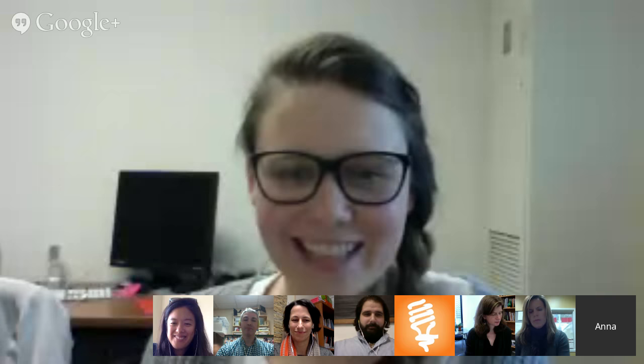I'll let everybody introduce themselves, starting on my screen to the left. My name is Anna. I'm a second-year doctorate student in Dr. Kylie Pepler's Creativity Labs. I've been on the Open Portfolio Project ever since it started, and it's been a great learning experience. I'm really happy to be talking about portfolios again today.